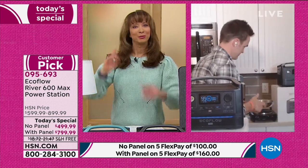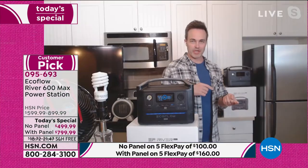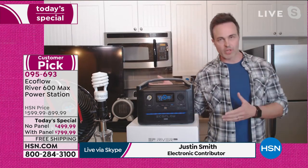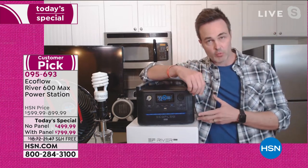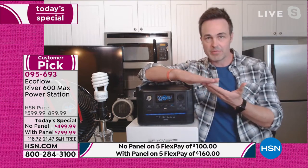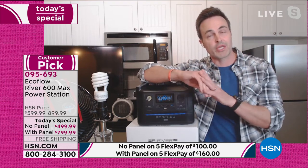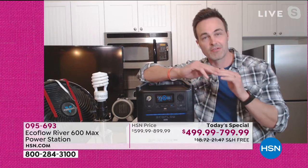Breakfast for dinner, anytime — and everything in between! That's right, Shannon. I love that you said so many people are looking to upgrade. A lot of us got Generation 1 or Generation 2, which were customer picks on HSN. This is the brand new Generation 3 EcoFlow River — the most powerful EcoFlow River that EcoFlow offers — following that same heritage and pedigree, but twice as powerful for less cost.